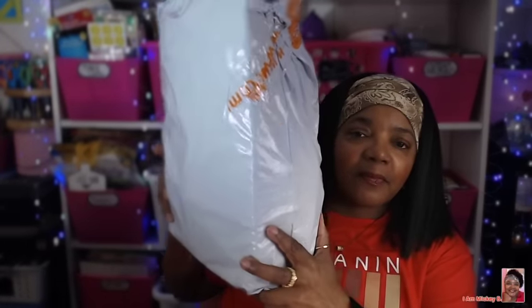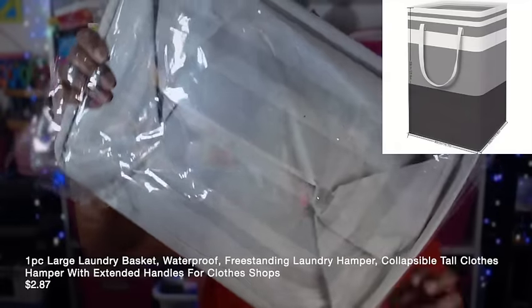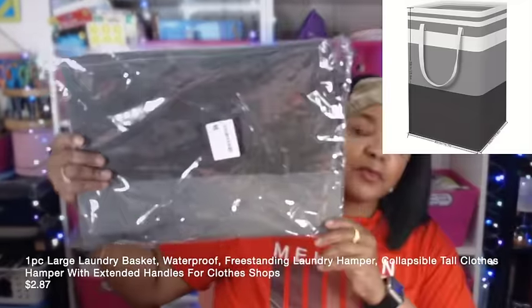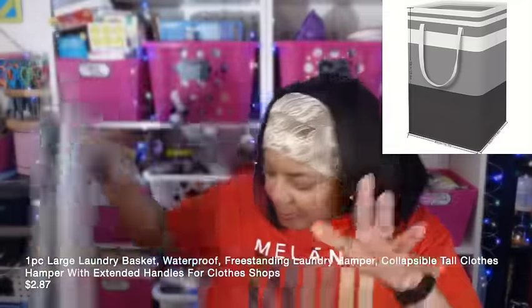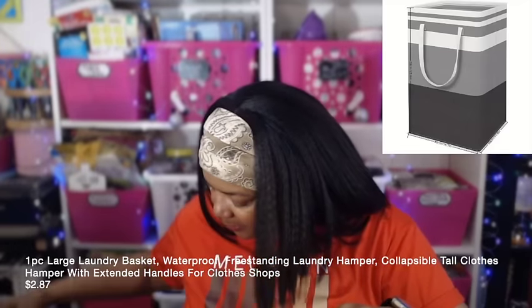What order are we on now — I think three or four. Let's keep going because I need to get this stuff hauled and out of my office. Here is the third laundry basket — I told you I want lights, darks, and delicates. So let's put this with the other ones.